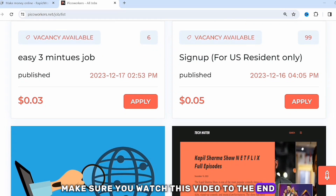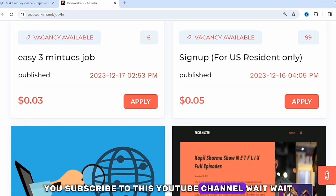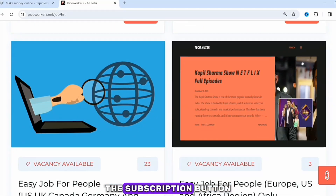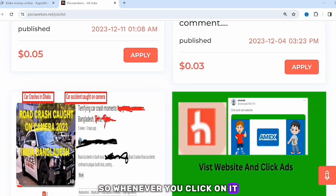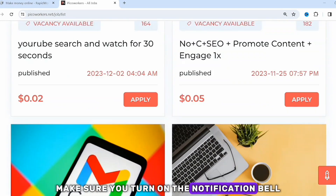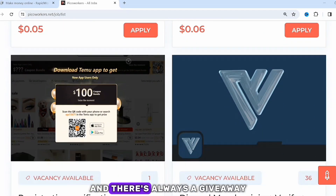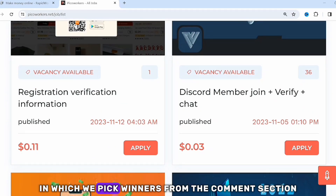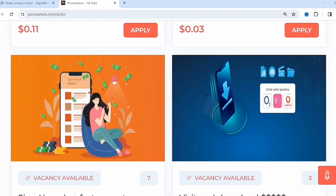If you've been searching for how to make money online, make sure you watch this video to the end. Please subscribe — the subscription button is free, make sure you click on it and turn on the notification bell so whenever I drop new videos you'll be notified. There is always a giveaway coming up in our WhatsApp group and we pick winners from the comment section.